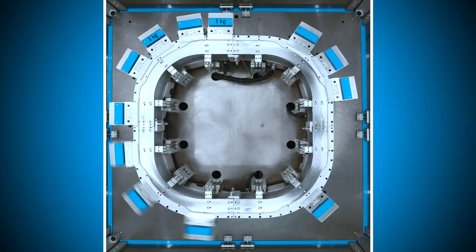The newest addition to the SuperTrack portfolio is the 90-degree section, which provides even more configuration options.